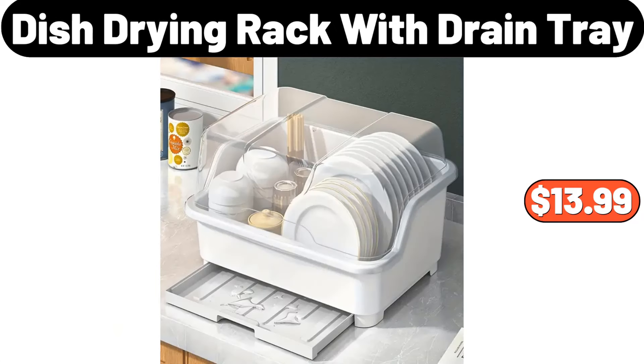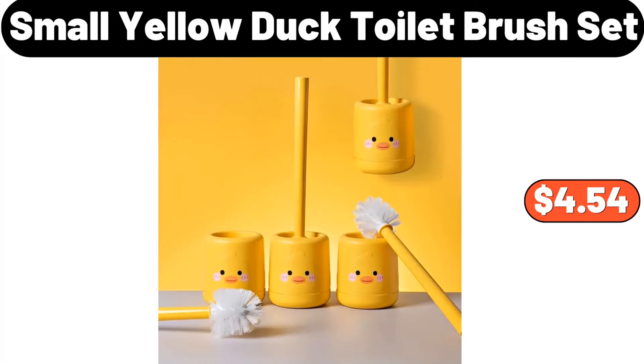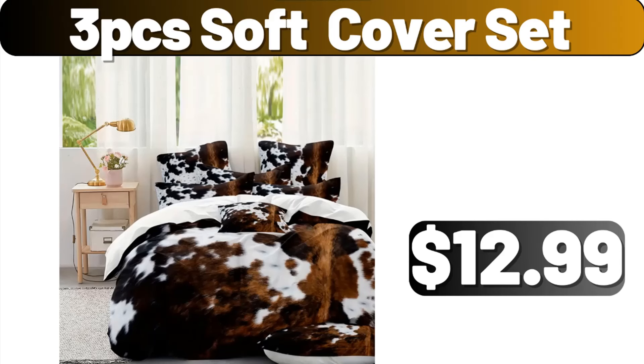Dish drying rack with drain tray, $13.99. Small yellow duck toilet brush set, $4.54. 3-pcs softcover set, $12.99.